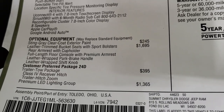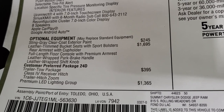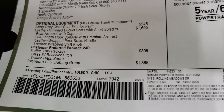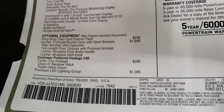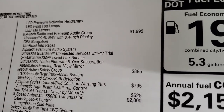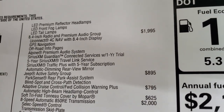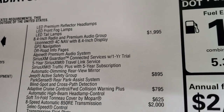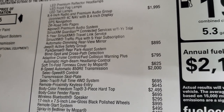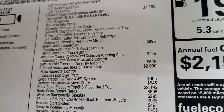Optional equipment starts here. The Stingray clear coat is $245. Leather trim bucket seats are $1,695. The trailer tow package is $395. The premium LED lighting group is $1,365. The 8.4 radio and premium audio group is $1,995, which gives you navigation, off-road pages, the Alpine premium sound system, SiriusXM Guardian for a year, and SiriusXM Travel Link and Traffic Plus for five years. You also get the auto-dimming mirror with that package.